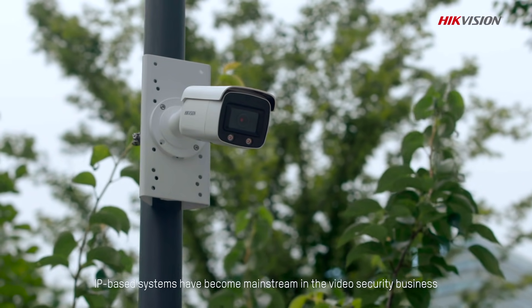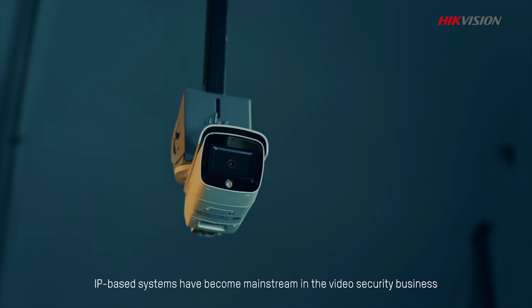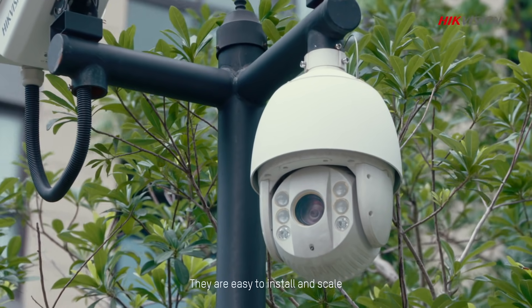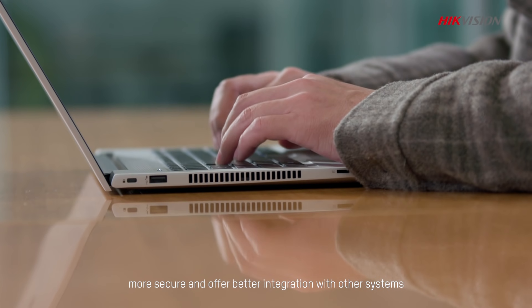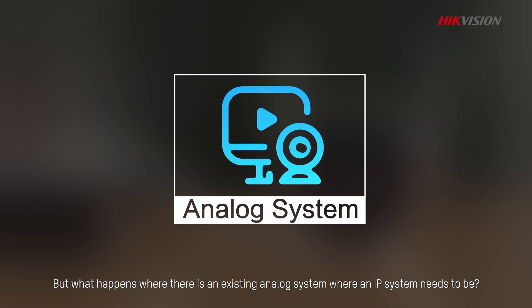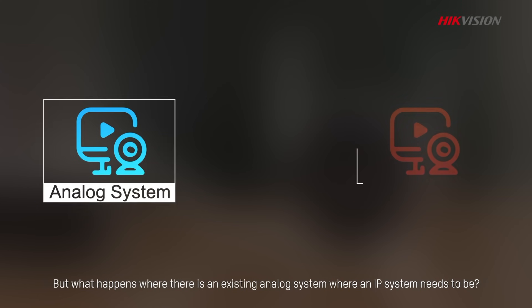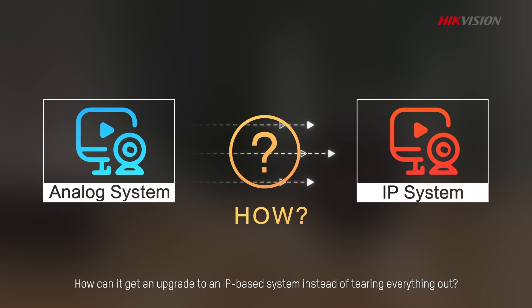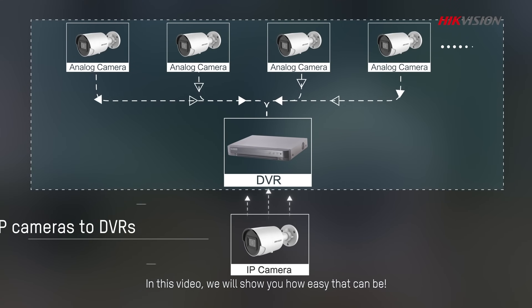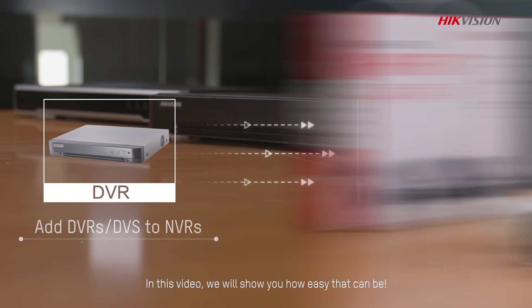Today, IP-based systems have become mainstream in the video security business. They are easy to install and scale, more secure and offer better integration with other systems. But what happens when there is an existing analog system where an IP system needs to be? How can you get an upgrade to an IP-based system instead of tearing everything out? In this video, we will show you how easy that can be.